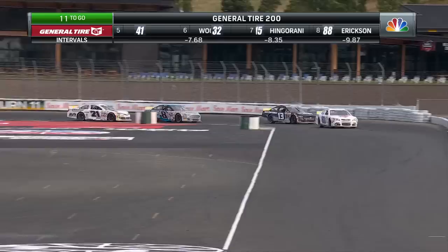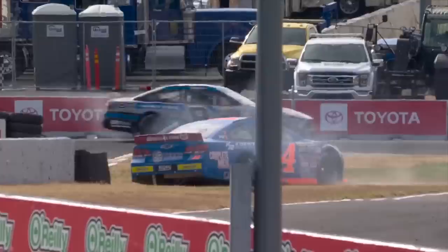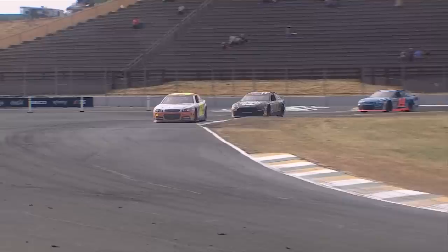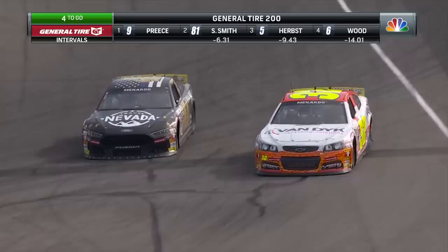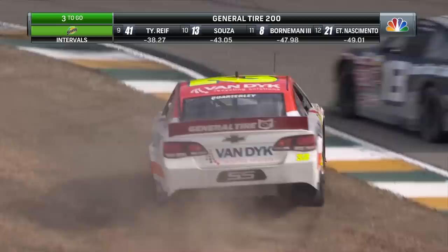Davies all kinds of sideways coming out of turn seven — slides it across the racetrack and backs it into the concrete barrier on the outside of turn eight. Going to get up over that curb and upset that car just enough to send it sideways and off the racetrack. Quarterly always seems to come on strong here in the late going. Some contact between Dale Quarterly and Tyler Reif — Quarterly is going to go around, giving up a spot to Tyler Reif and another spot to Todd Souza.